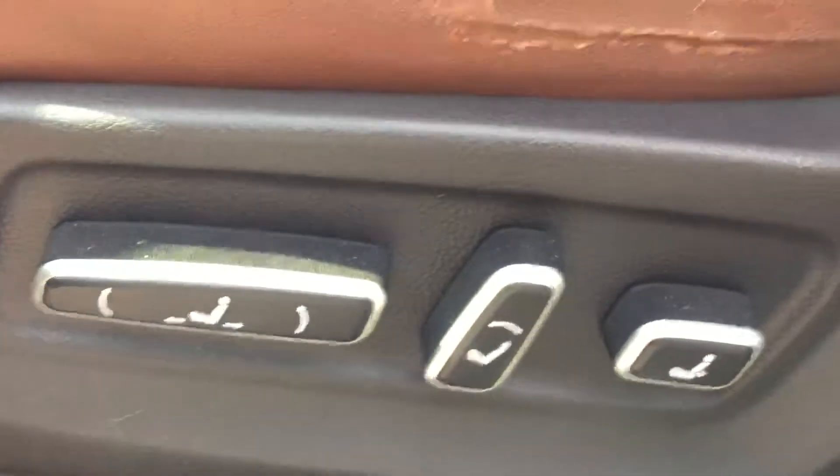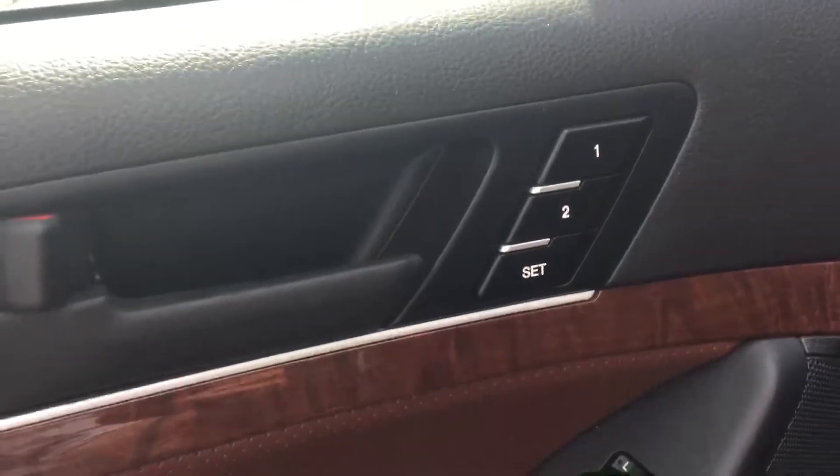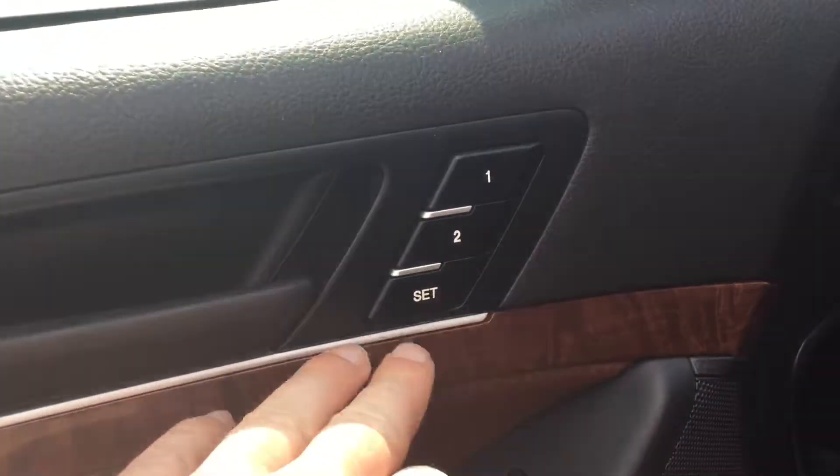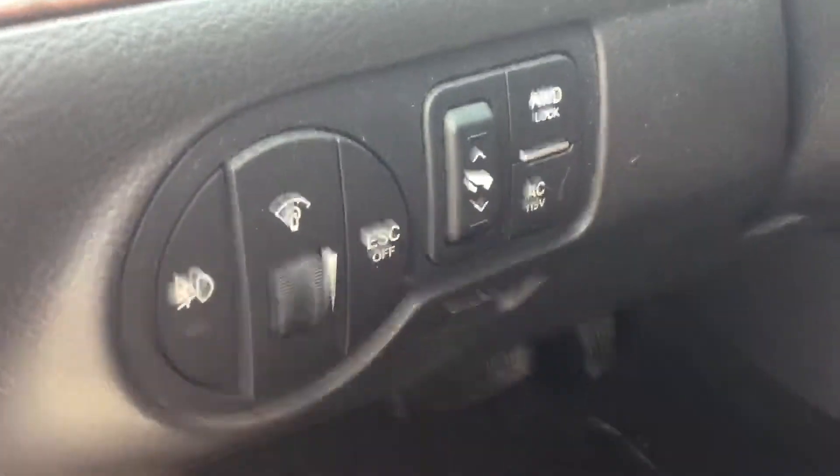You'll also have all your power windows and power locks, as well as power mirrors. With the driver's power seat you'll also get memory seating, so if you have a couple of drivers for the vehicle you can each set a setting, save it with the set button, and every time you get in just push your button and it'll get you into your perfect driving position.